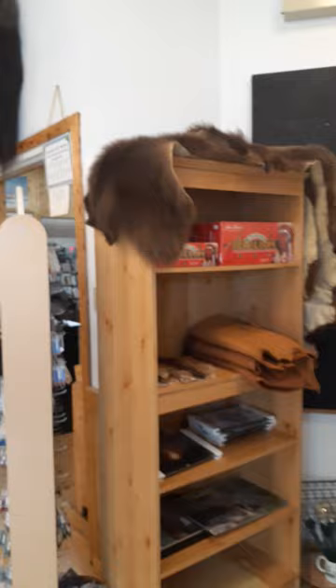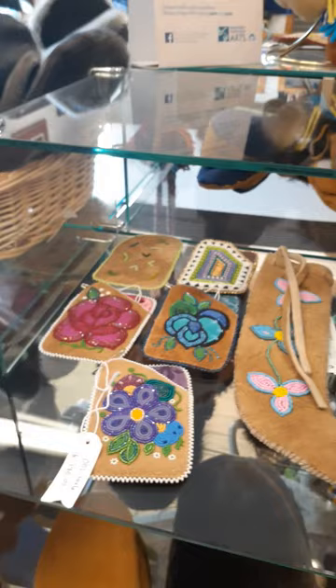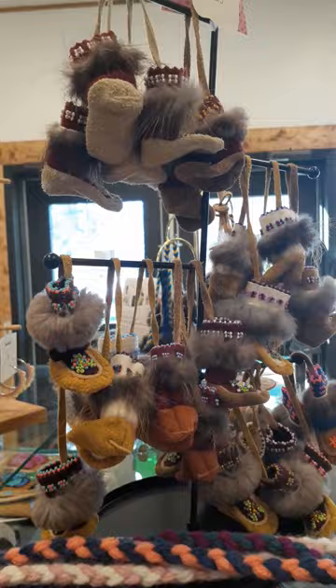So this is our gift shop, which is awesome. We sell pelts and fur pelts here, beading supplies. And of course this is all made into mittens and all these beautiful things. All these card holders, lanyards, beadwork — so pretty. And these are my favorite: these little muckalucks. They're so cute. We have all kinds of really cool things to look at and to purchase.